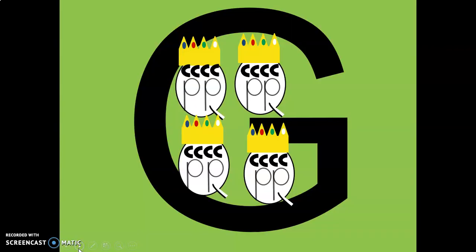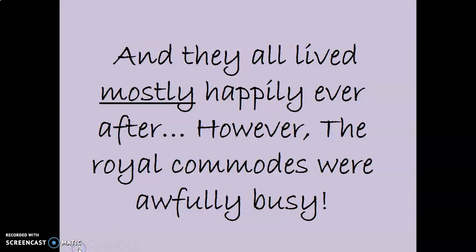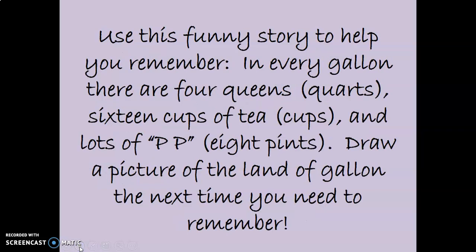The problem was that those four cups of tea really made the queens have to go pee-pee. Oh my gosh, I said it. And they all lived mostly happily ever after. However, the royal commodes were awfully busy. Use this funny story to help you remember that in every gallon, there are four queens or quarts, sixteen cups of tea — cups — and lots of pee-pee — eight pints.